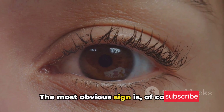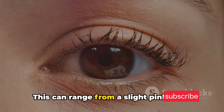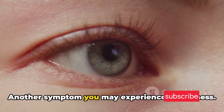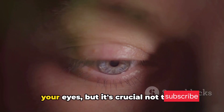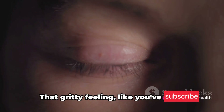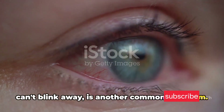This condition is not a silent visitor and it makes its presence known with a variety of symptoms. The most obvious sign is, of course, redness in one or both eyes. This can range from a slight pink tinge to a fiery crimson hue, but redness alone doesn't necessarily mean an infection. Another symptom you may experience is itchiness — you might feel an incessant urge to rub your eyes, but it's crucial not to, as this can worsen the infection. That gritty feeling, like you've got a speck of dust in your eye that you just can't blink away, is another common symptom.